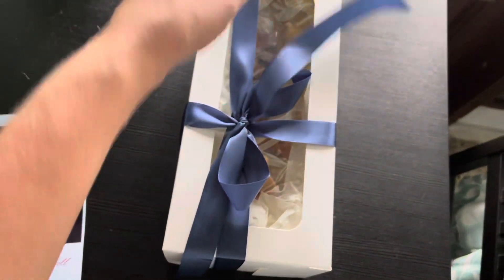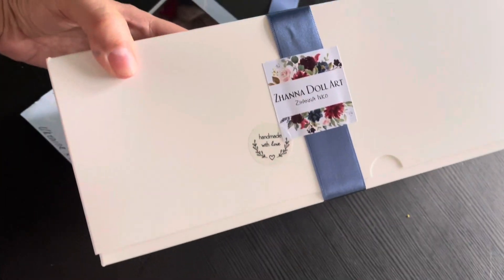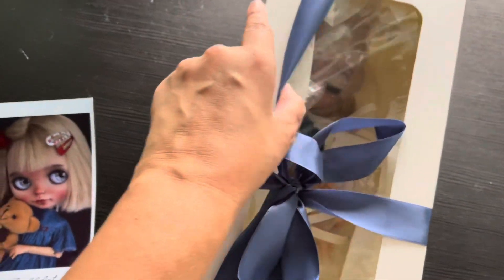Isn't this nice? I will link the shop below, but it's this one - Zanadol Art Blythe, Ukraine. That's the name of the shop. And she wasn't that expensive either. She's custom.